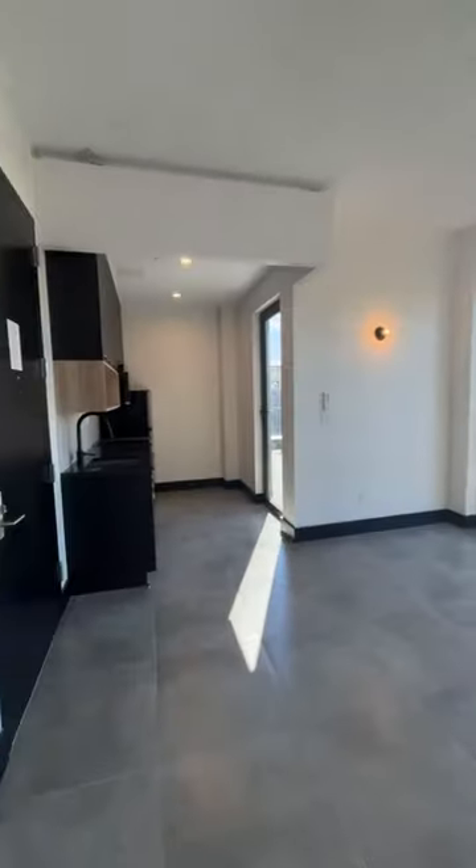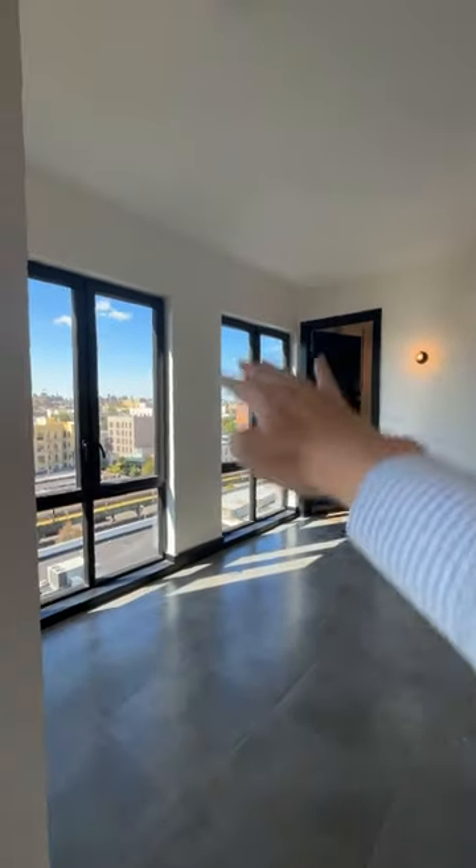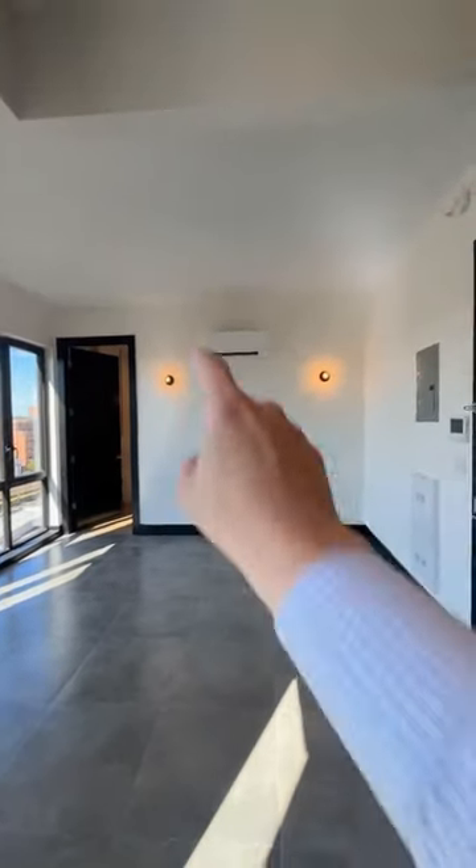Here's the nicest studio in the Bronx. Look at how much sunlight comes in from those windows. I love how they start all the way on the bottom — it makes the ceiling feel really tall. Split unit heat and AC. I love those two lights over there.